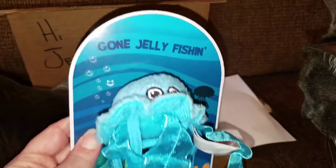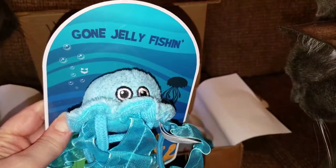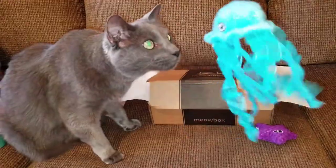And now this next toy is called Jiggling Jellyfish. Get it, Jericho? Good girl.